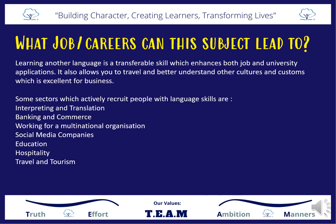Learning another language is a life skill and it makes you a more rounded person. It also gives you transferable skills which enhance both job and university applications. It allows you to travel and better understand other cultures and customs, and this is excellent for business. It's impossible to quantify which jobs require or like you to have a language, but some sectors which actively recruit people with language skills are interpreting and translation, banking and commerce and e-commerce, working for a large multinational organisation, social media companies, education, hospitality, and travel and tourism. In a nutshell, if you have another language, what you have is so many more options, and that's a good place to be.